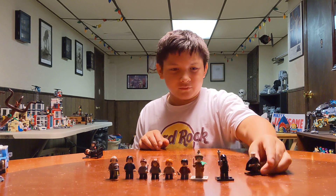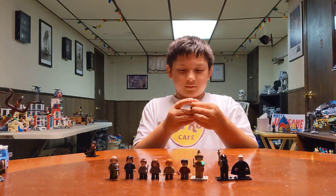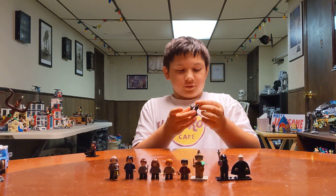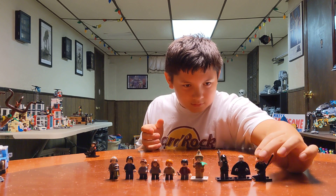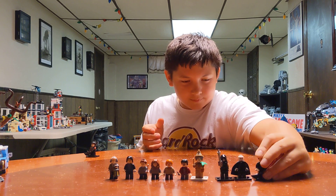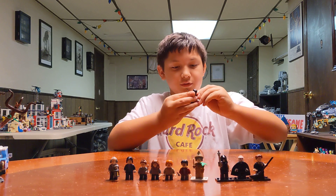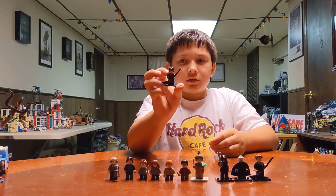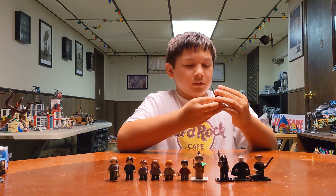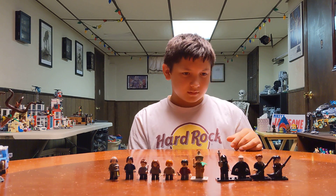Death Eater, Voldemort - still don't know that guy's name. Harry Potter in his Tri-Wizard robes. Were these from blind bags? No, I just made these out of other sets.